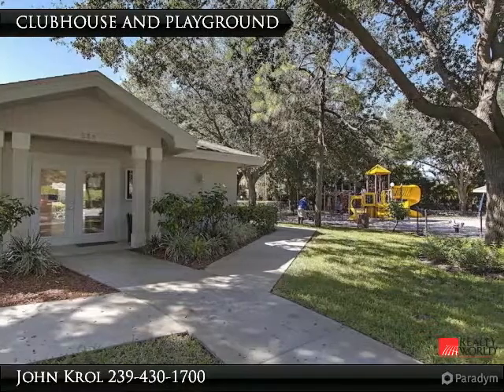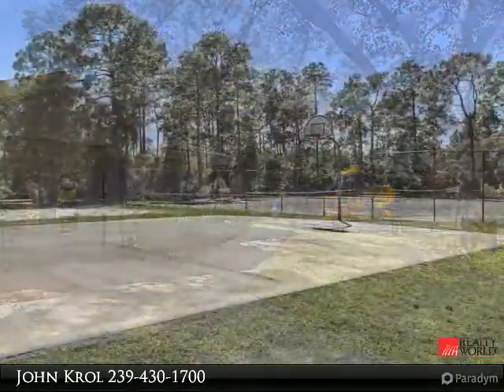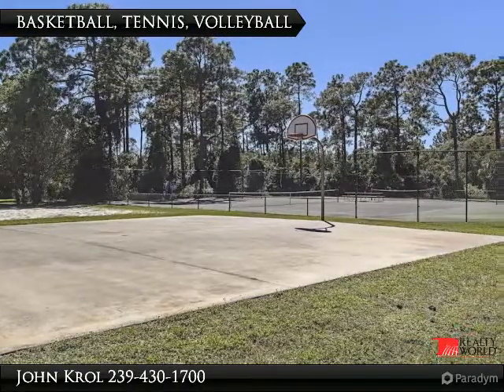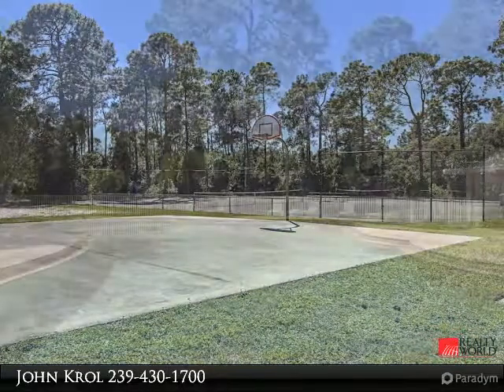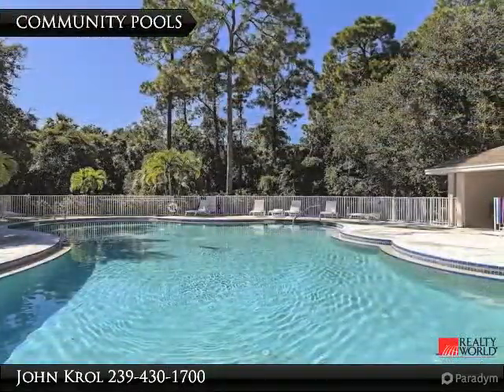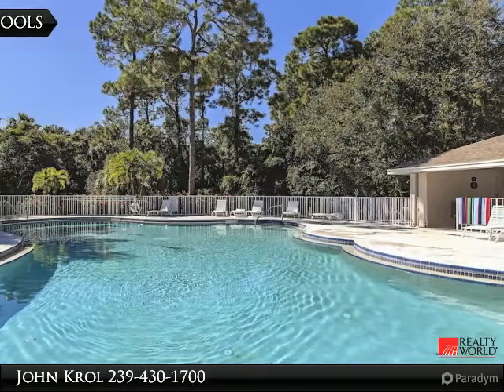Clubhouse and play area. Community features volleyball, tennis, basketball, and a playing field. Community features a lap pool and resort-style pool.